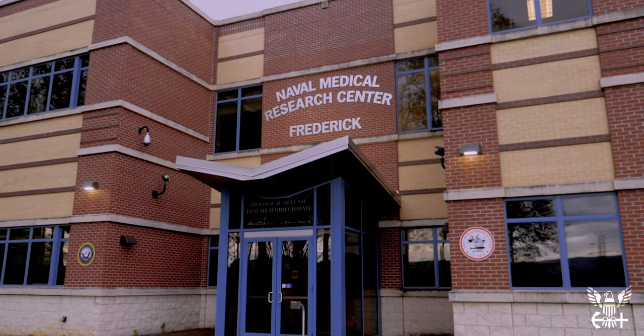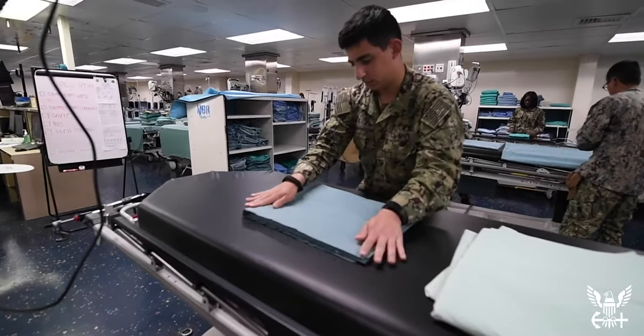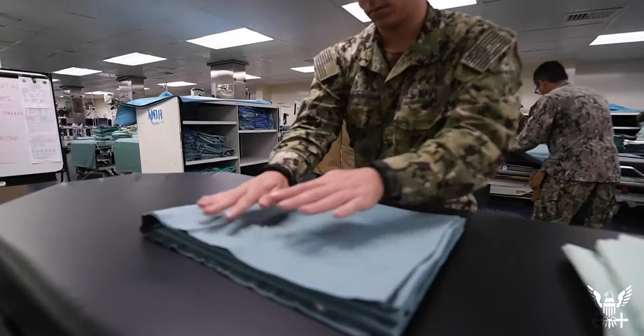The Navy medicine model is world-class care anytime, anywhere, and we take that seriously. Our research community also takes that model very seriously. Looking at the number of people deployed in this pandemic, 7% of the deployed medical personnel are Navy medicine personnel. We have people all over and they are in the fight against COVID-19 to keep our members safe.